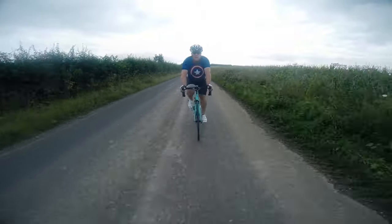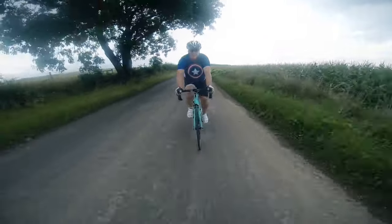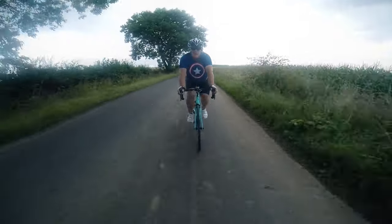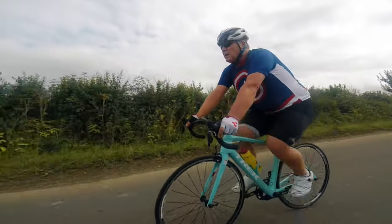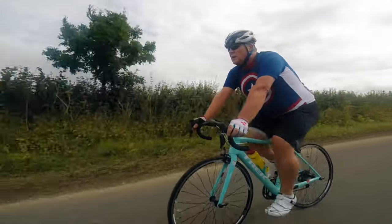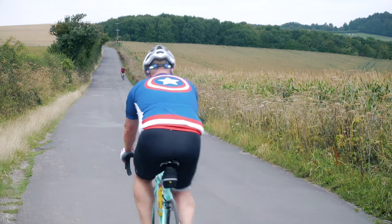Not only will you need clothes that give you freedom of movement, you'll also need something that will allow sweat and perspiration to evaporate. Believe me, the last thing you want is to be riding in heavy, cold and clammy sweat-soaked clothes. Not nice, and actually not all that good for you.